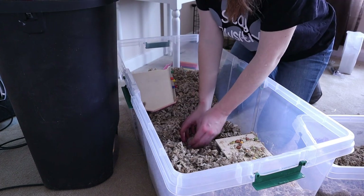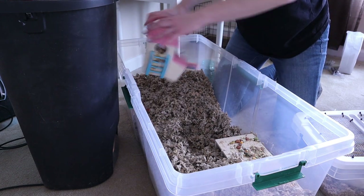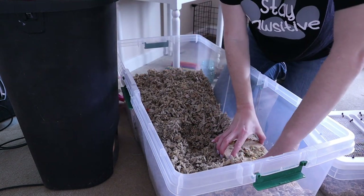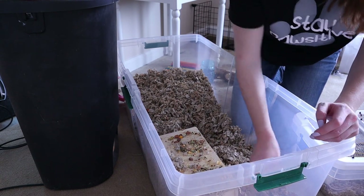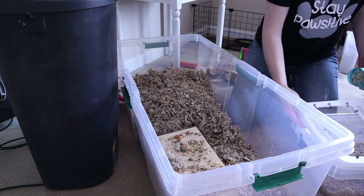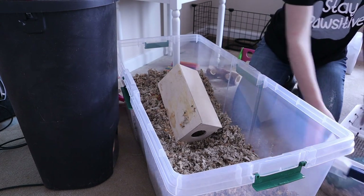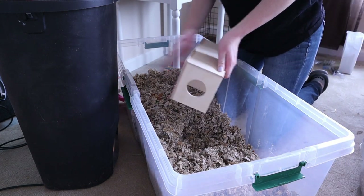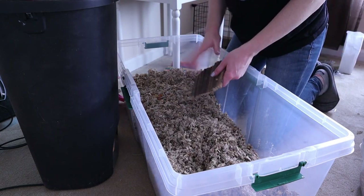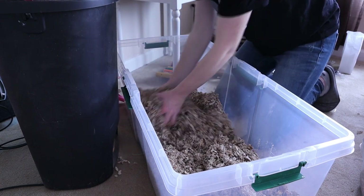We got these girls at the end of January, so we've had them for about two months now. About a week and a half to two weeks after we got the mice, we noticed a little lump — a very small lump — on Milky Way's side. I wasn't really sure if it was maybe a cyst or something with her skin, so I did some research and found that tumors in older female mice are very, very common.